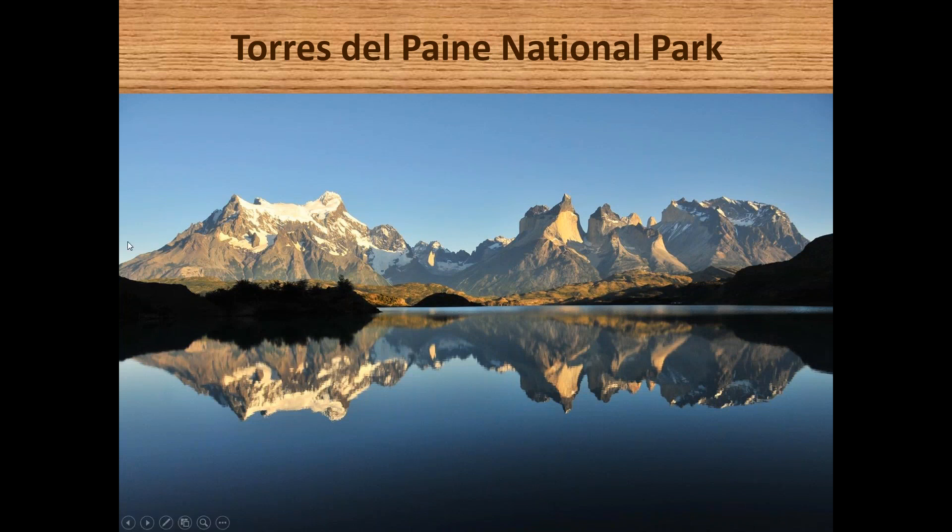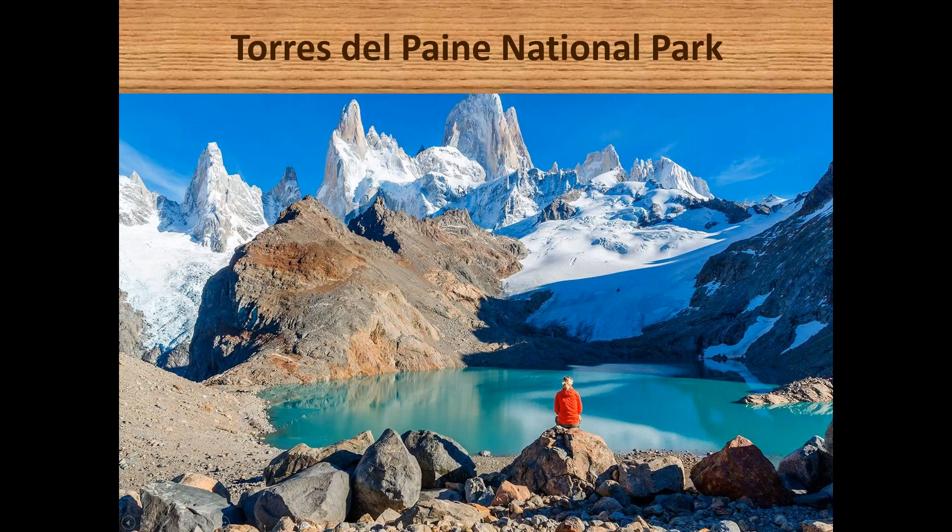Torres del Paine National Park is probably one of the highlights of Southern Patagonia — an area I've been fortunate to visit over 20 times. Looking across from near the Hotel Explora towards what is known as the Torres Massif, you can see the peaks known as the Horns of Pain, and just behind, the top peaks of the Torres del Paine, which form the centrepiece of the National Park. You can also look over the Glacial Lake towards the Torres del Paine.